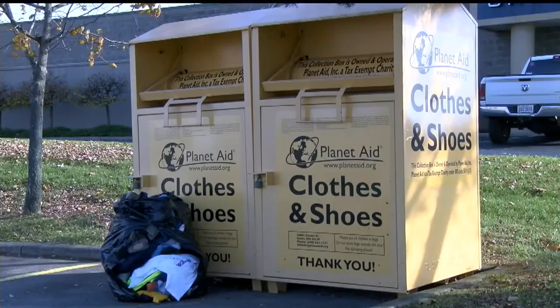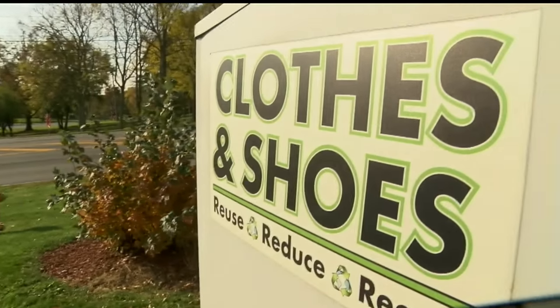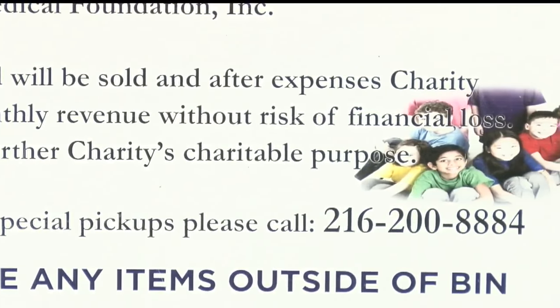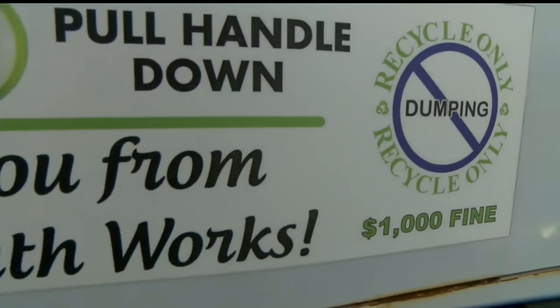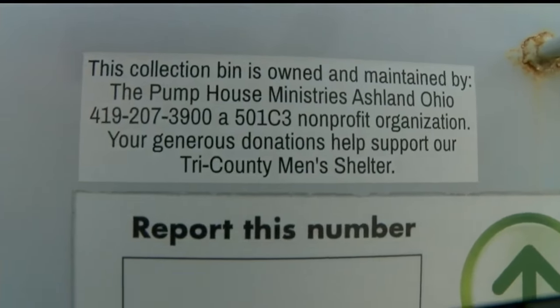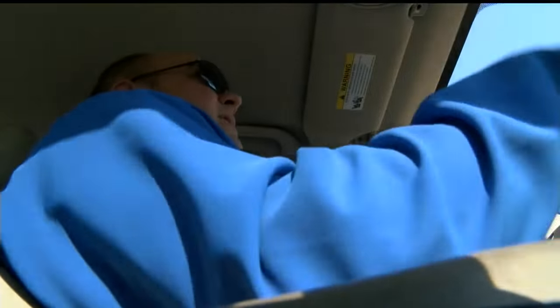When you check the addresses posted on the bins, none of them are even in the city of Youngstown or even really the surrounding area. Now, most are regional — they have donation centers or distribution warehouses in northeast Ohio, in the Cleveland area, Ashland. But even still, where does your stuff end up once it gets there?